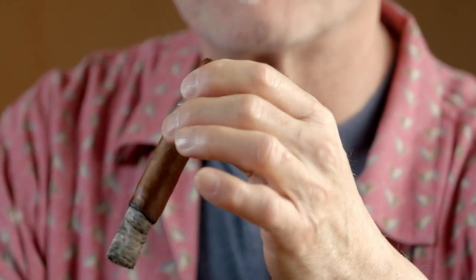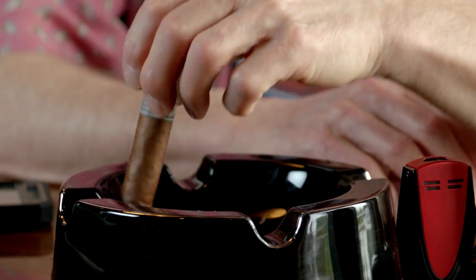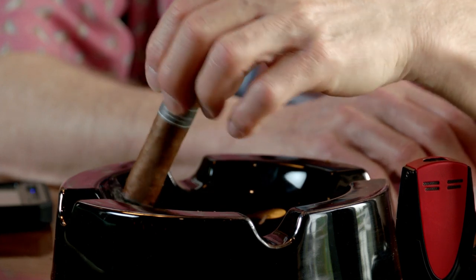The aroma is kind of sweet — I like that. I'm always afraid the ash is going to surprise me, so I'll tap it. It's very firm and I like to roll it a little — it forms a sort of cone. Look at that, it's really burning nicely. I probably could have let that ash go another half inch but it's fine.